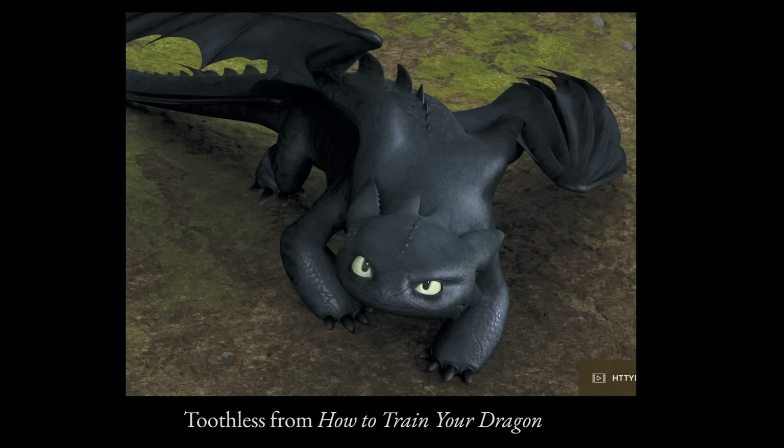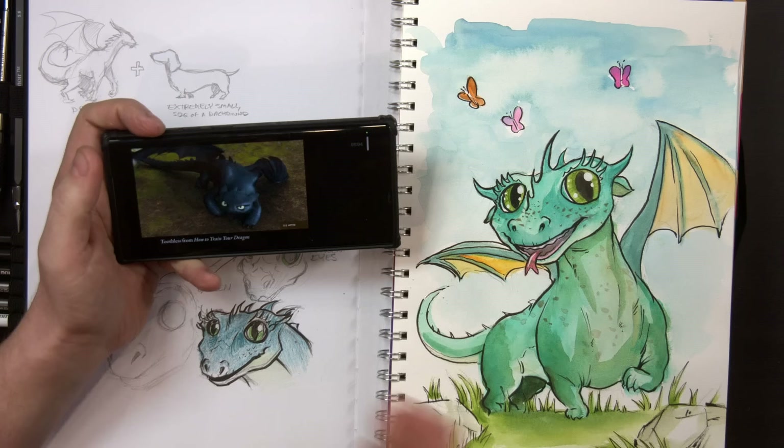Based on the descriptions, the movie version is way off — if Hiccup had to ride Toothless, it's got to be bigger, not the size of a dachshund. But I like my Toothless. So now we're on to description number two.